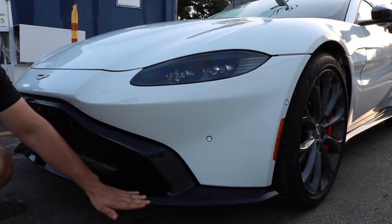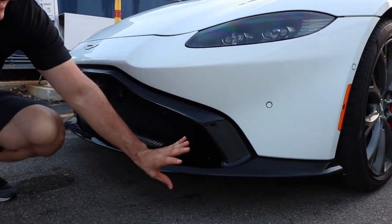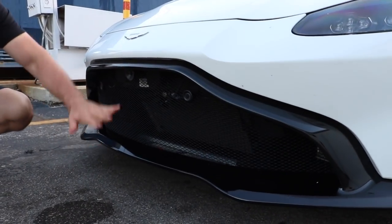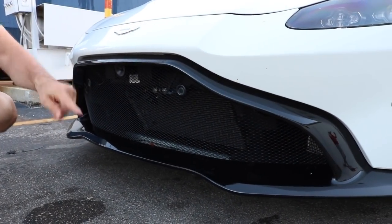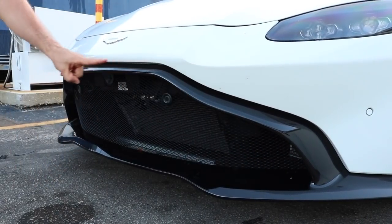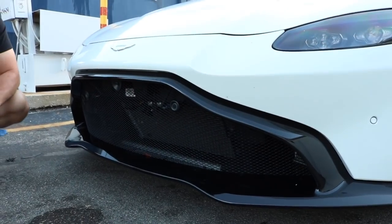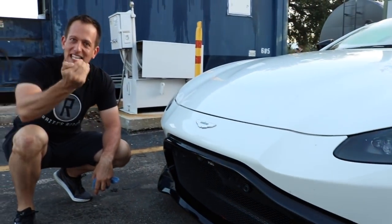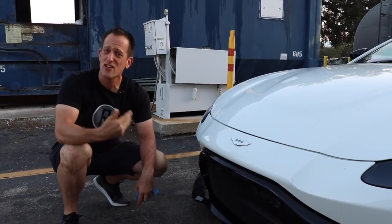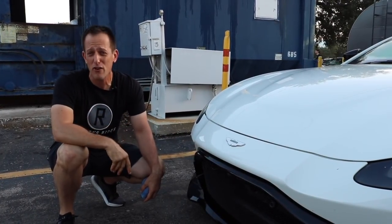I love this lower lip spoiler and the piano black. Look at that big huge mouth — that's an Aston Martin tradition. If you follow the line from the top of the spoiler all the way across, that is a unique styling feature that is distinctly Aston Martin.